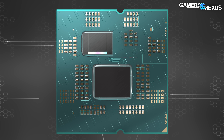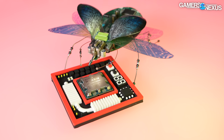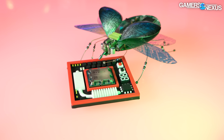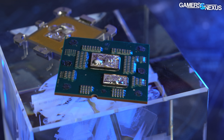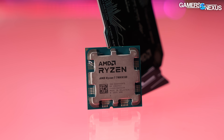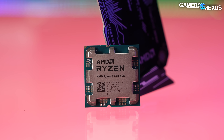Earlier iterations of X3D used a smaller cache die physically stacked on top of the base CCD chiplet. The size difference between the cache die and the compute CCD meant AMD had to use structural silicon to surround the cache die — this served the structural purpose of ensuring an even, level attachment to the indium that goes to the integrated heat spreader. Because the cache die was smaller, AMD already shaves the silicon to ensure the same Z-height for cooler compatibility. But with the 9800 X3D, the cache and compute dies are actually the same size now.